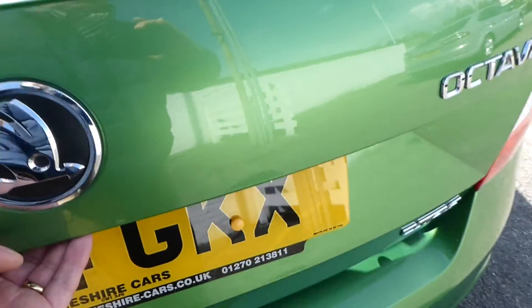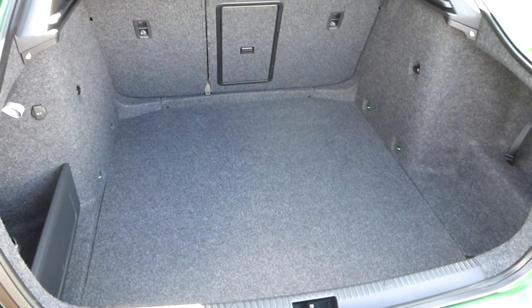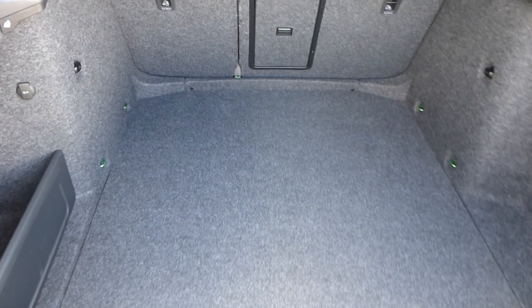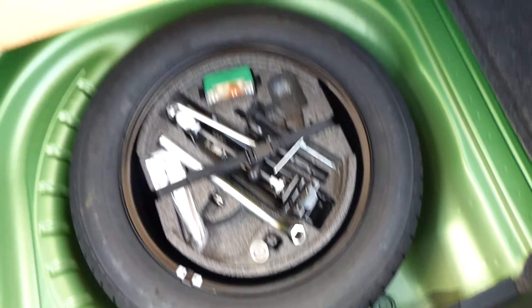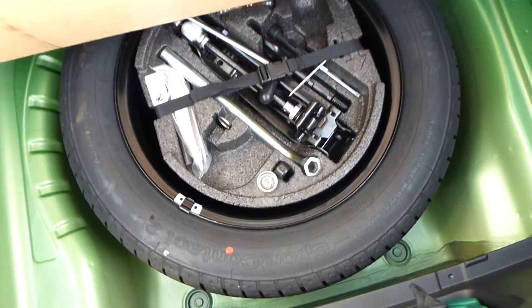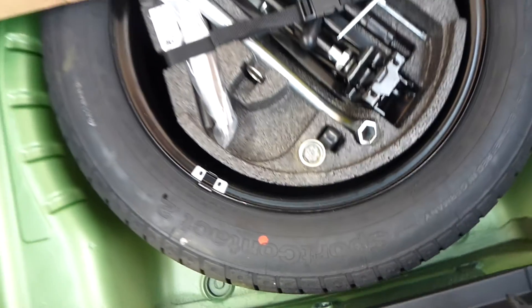Inside the boot — it is a very, very large boot. The seats split 60-40, there's a 12-volt power socket to your left, and storage to the side. If I just lift the floor, there is a full-size spare wheel, which is rather nice. There's a spare bulb kit, locking wheel nuts, and plastic gloves to ensure that your hands don't get dirty if you do have a puncture.